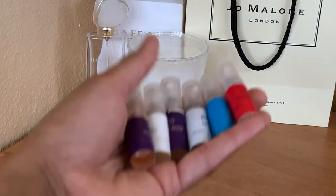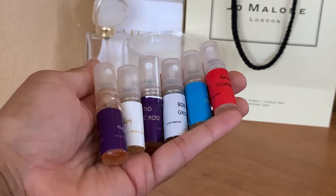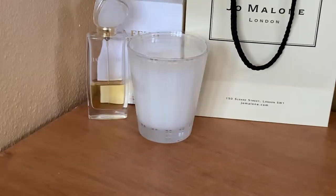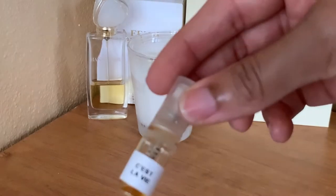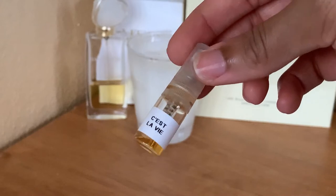Next up I have all of my decants from Decant X, and I will link the video of me trying these out for the first time. Next I have quite a few from the company Be Layered. First we have C'est La Vie, which is an impression of Lancôme's La Vie Est Belle.